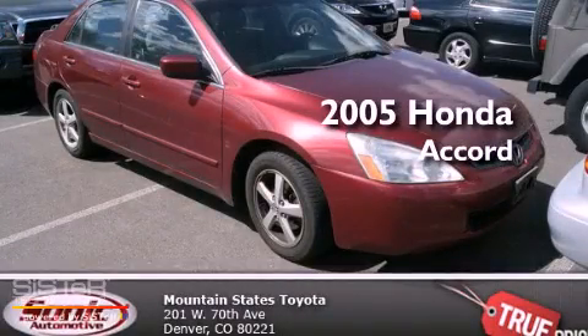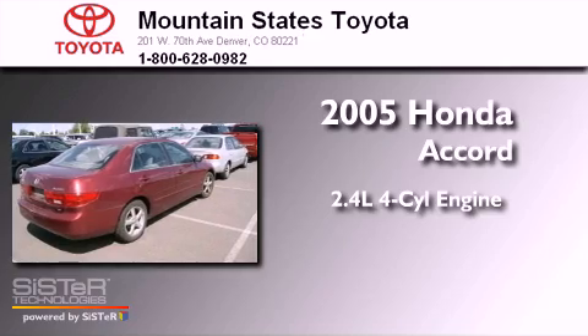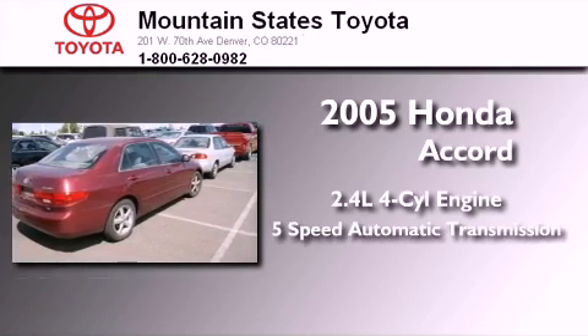This is a 2005 Honda Accord. It features a 2.4-liter 4-cylinder engine and a 5-speed automatic transmission.